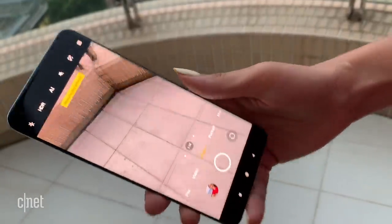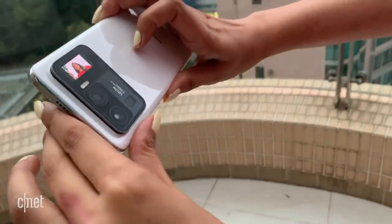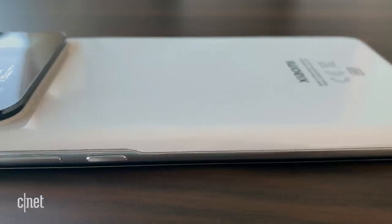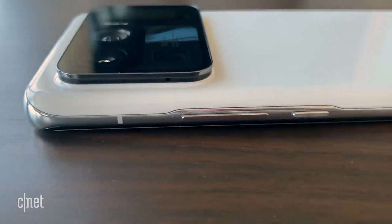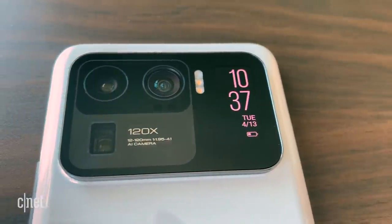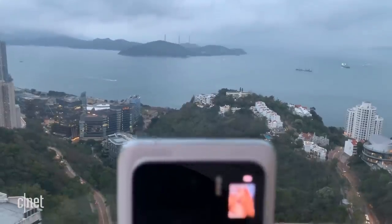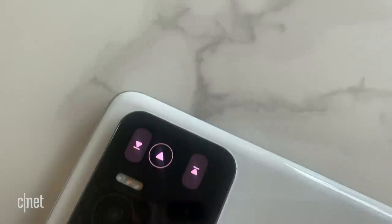Once you flip it around, you see a second display living in a supersized camera bump that takes up roughly a quarter of the Mi 11 Ultra's rear — eclipsing the massive bump seen on 2020's Galaxy S20 Ultra. The rear display is a 1.1-inch AMOLED touchscreen with 123 by 294 resolution, so it's not very sharp.